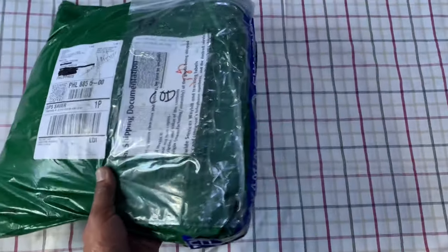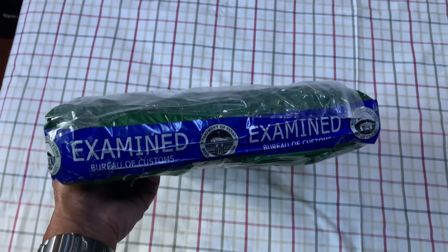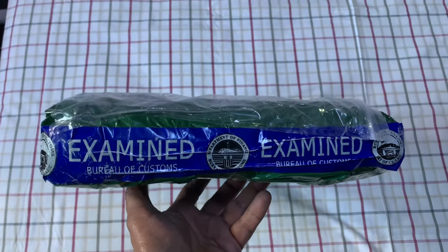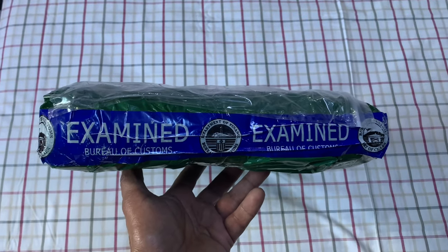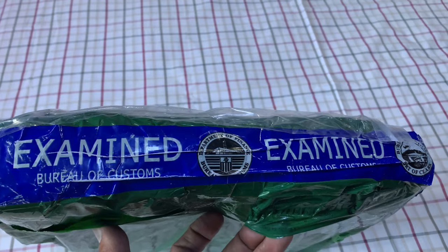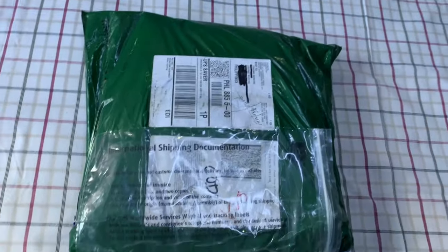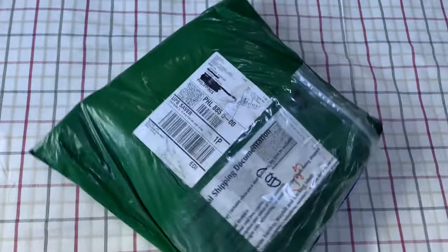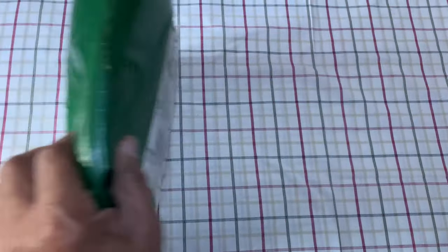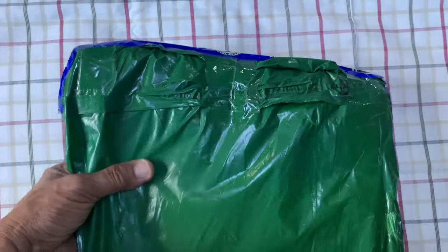I'm not expecting this kind of parcel. I am not sure if this is the original packing made by the company where I ordered this item. It seems it was examined by the Bureau of Customs in the Philippines. I paid the customs duties for this particular parcel, plus value added tax, and it seems this was inspected by the Bureau of Customs of the Philippines.